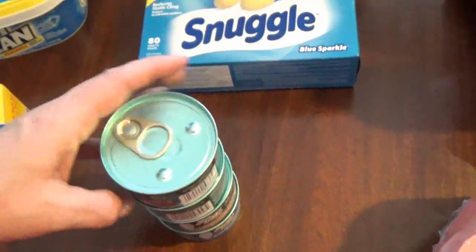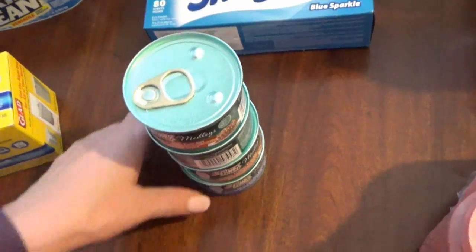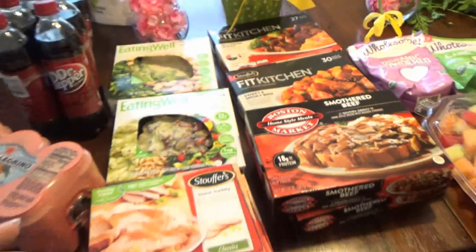I got some garbage bags — these are just the Glad Force Flex — and I got some cat food. Fancy Feast Medleys are the favorite around here, so I got some of those.